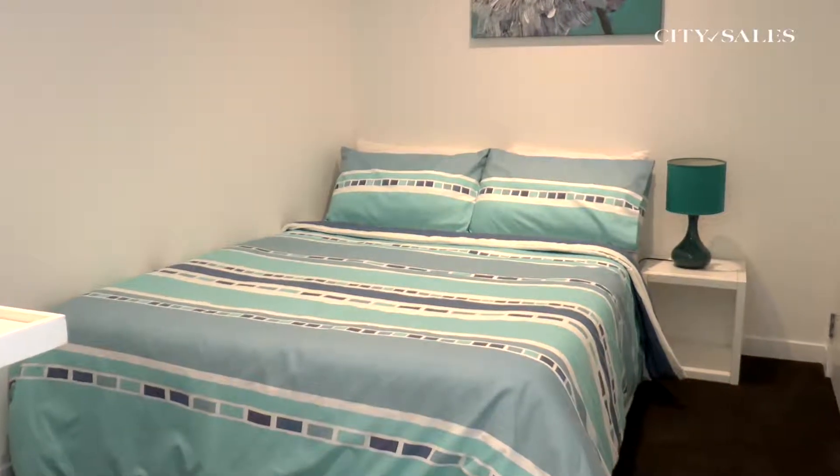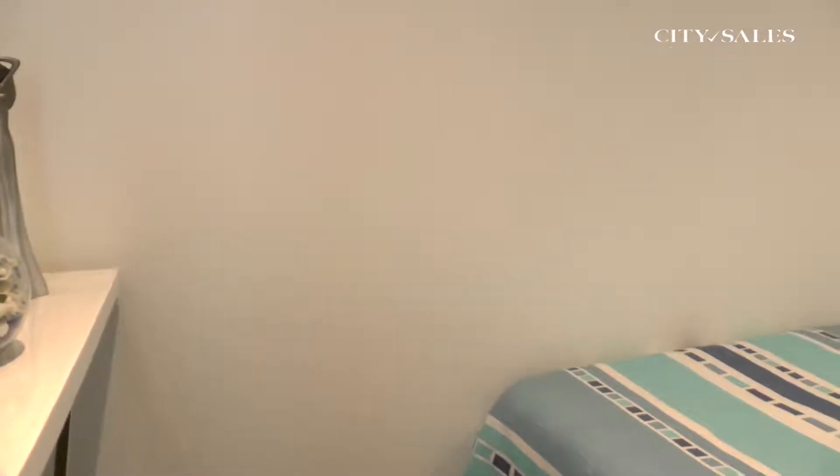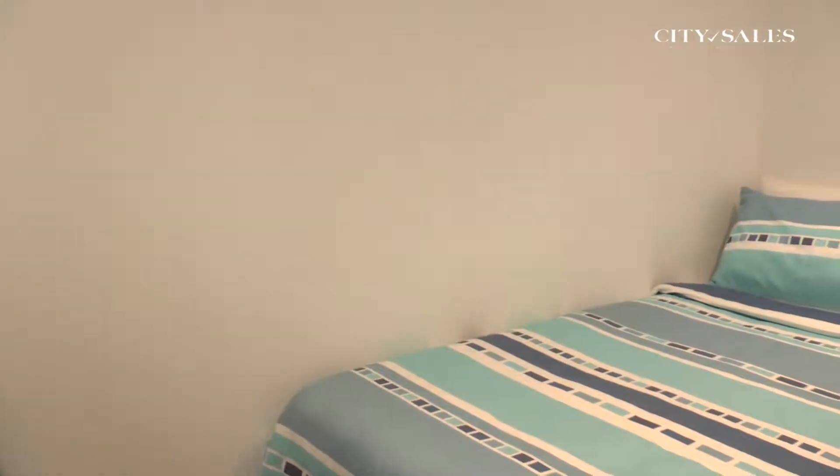The second bedroom or flexi room — the choice is yours — is well suited for guests, an office, or that quiet room just for dreaming.